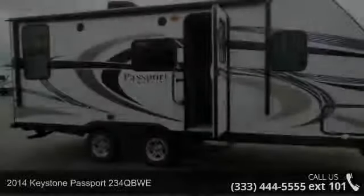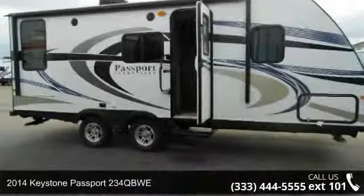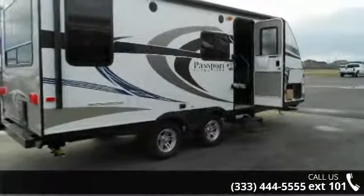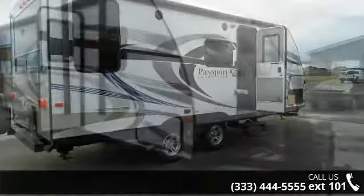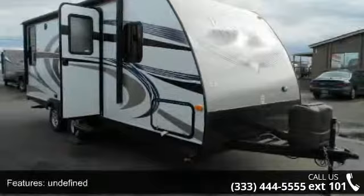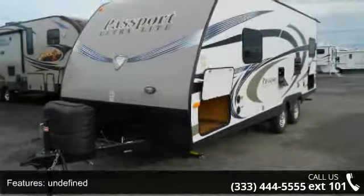Travel in style with this 2014 Keystone Passport 234 QBWE. Whether you are planning on vacationing, adventuring or just relaxing, this travel trailer does it all. This unit is perfect for those looking to maximize fuel efficiency but maintain all of the conveniences of a well-appointed, feature-packed RV.